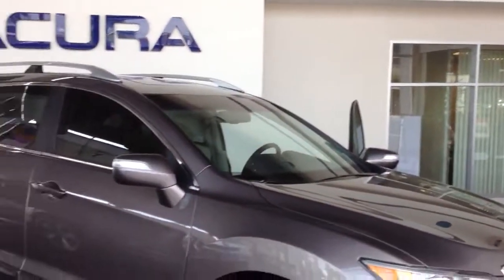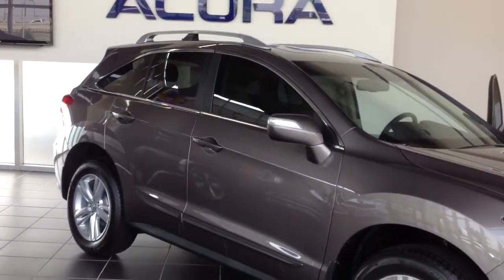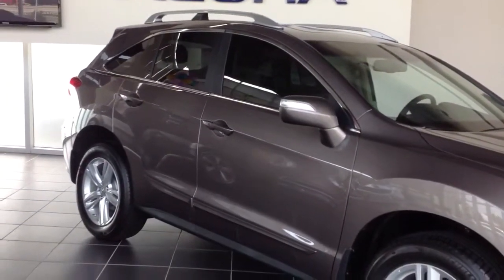Hi, this is Jamar with John Eagle Acura. I just wanted to show you one of our brand new RDX's. We have them in every single color. This is going to be the amber brownstone technology package.